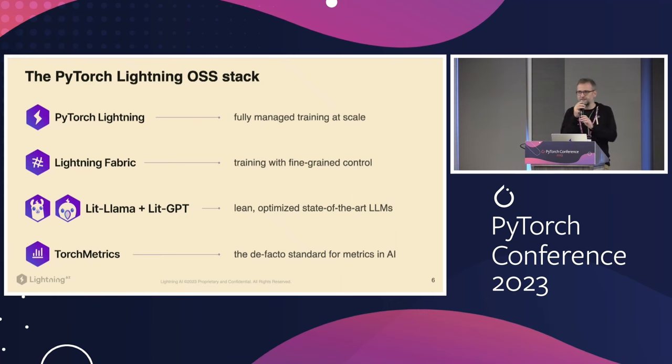We're focused on a few key projects. PyTorch Lightning gives you fully managed training at scale. We recently launched Lightning Fabric, which takes what's in the PyTorch Lightning trainer and unbundles it into pieces, so you can write your own training loops while still using distributed strategies or precision plugins. TorchMetrics is one of the de facto standards for metrics in AI — supporting more than 100 metrics across a variety of domains, with correct distributed reduction and full validation.